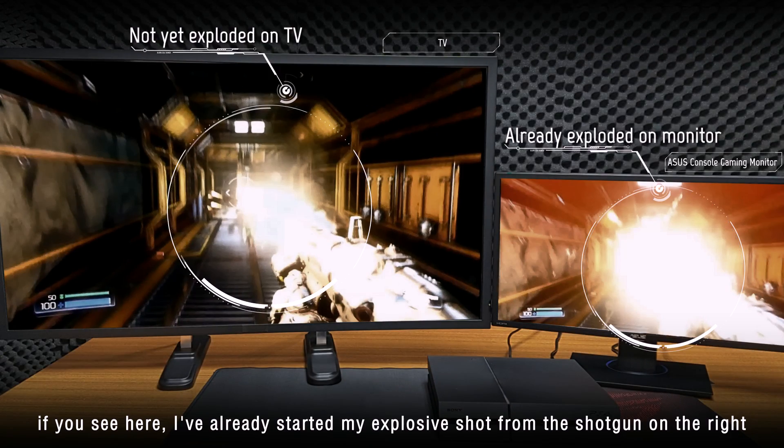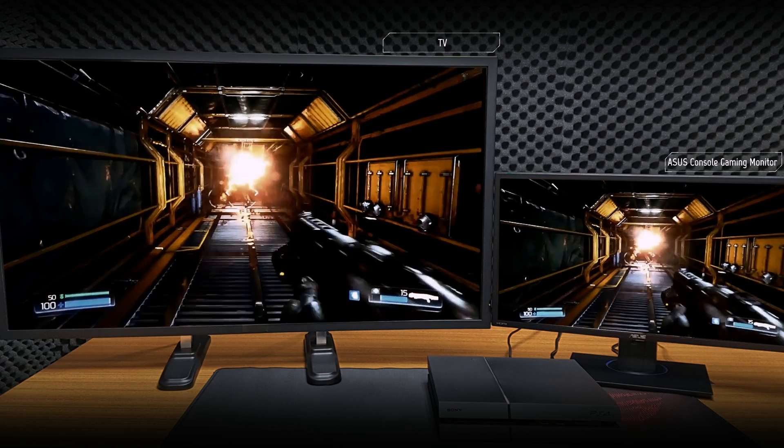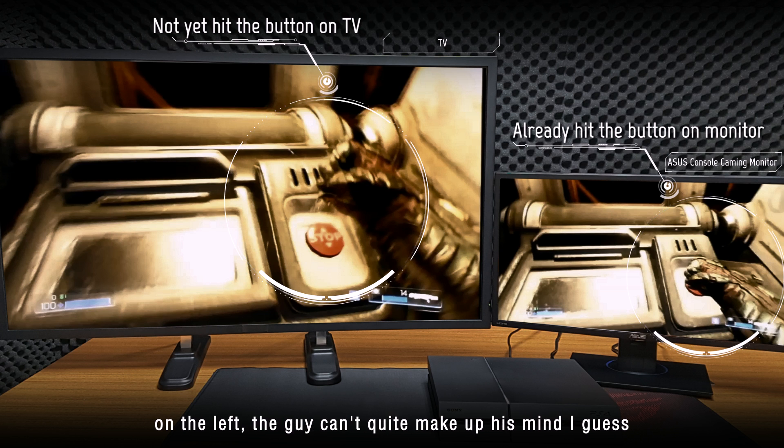If you see here, I've already started my explosive shot from the shotgun on the right, while on the left, I'm not quite sure. And if you check here, I've already hit the button on the right, while on the left, my guy can't quite make up his mind, I guess.